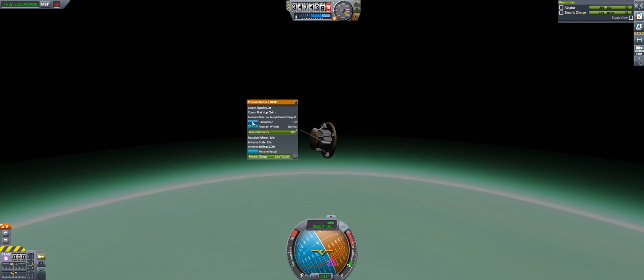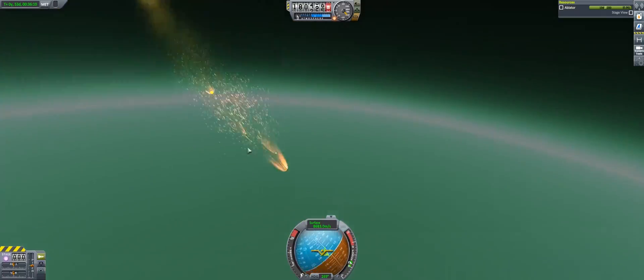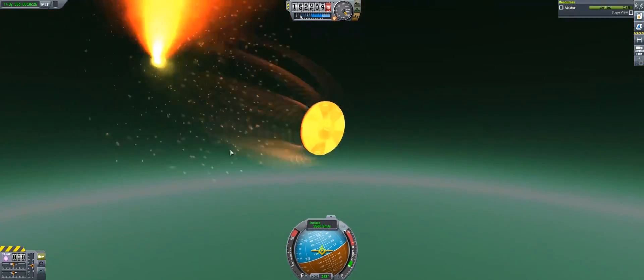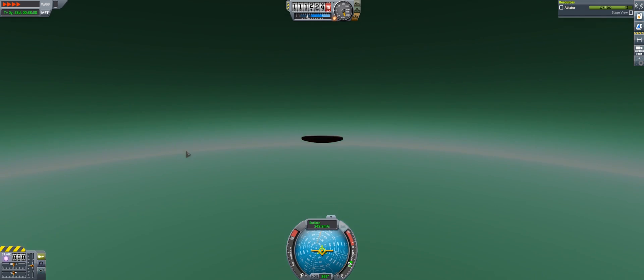But you can see here, as we're coming down into the atmosphere of Jool, I forgot to provide any meaningful control systems on this, which meant we couldn't control ourselves. And of course, it breaks apart completely. Not really sure how this footage was filmed, bearing in mind most of the spacecraft melted away due to the extreme heat of Jool's atmosphere. But hey, it looks like a piece of it did actually survive.